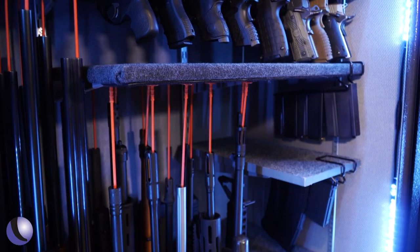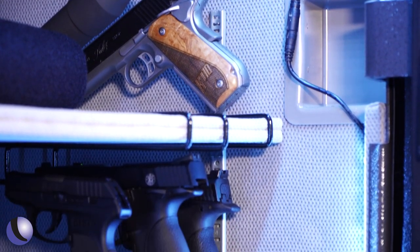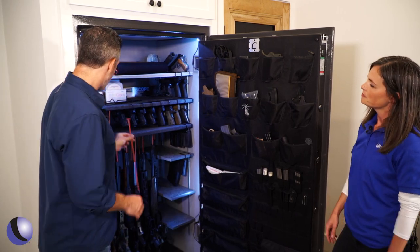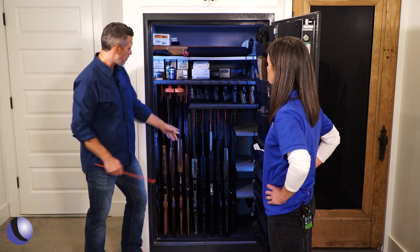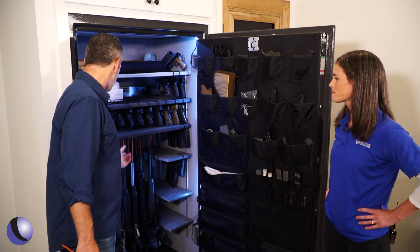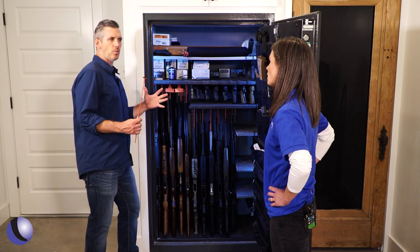We used the rifle rods — those are holding up the long guns. Our handgun hangers are hanging guns underneath the shelf, and you can see we've got some that go above and below the shelf. Then there's our magazine rack, the Mag Minder. What's neat about the rifle rods is, if you're a trap shooter with a bunch of long guns, you can use this long space, or drop down a shelf for shorter guns. You can customize and morph depending on what you have in your safe.